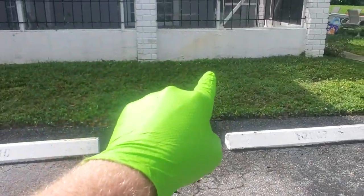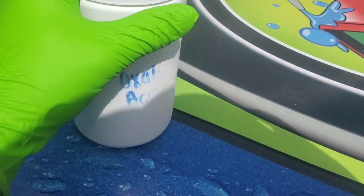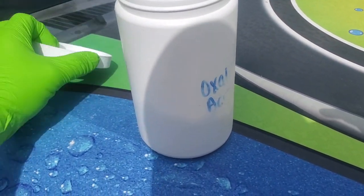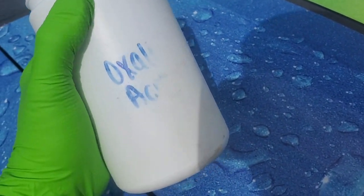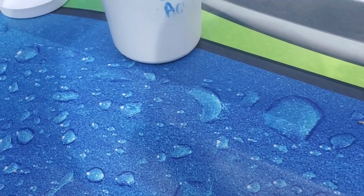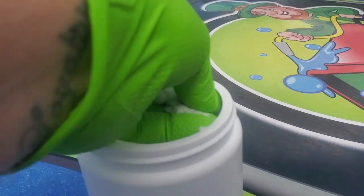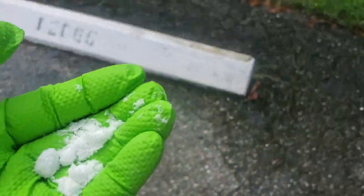We've got a little red staining right here. I'm going to show you what oxalic acid will do - be very careful and make sure you have your safety gear on. This is raw oxalic powder I keep in two-pound containers. I'm going to get a little bit on my glove here and grab a small chunk of it.